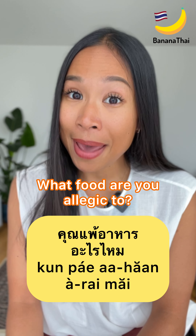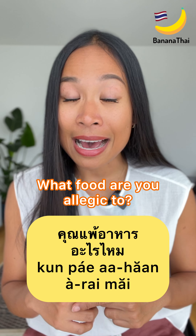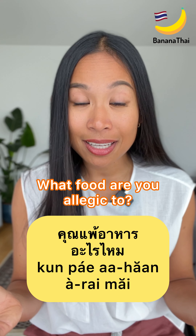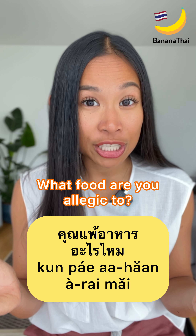So, what about you? Kùn pè aharn aray mai? Are you allergic to anything? Any food that you are allergic to?